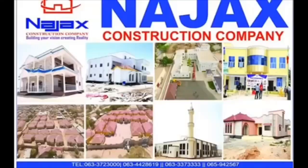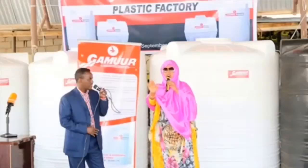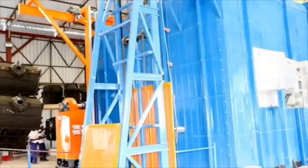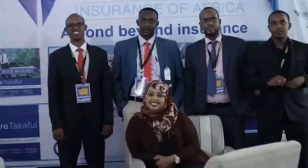Gamora Industries are the largest manufacturers of quality water storage tanks. They pioneered the manufacturing of fiberglass tanks and have since transitioned to plastic tanks with a capacity of up to 20,000 liters. Takaful Insurance Company is a groundbreaking insurance company introducing a new ethical perspective to the insurance market in Somaliland. It operates on the tenets of Sharia, providing risk management and financial security services founded on ethical principles and values.